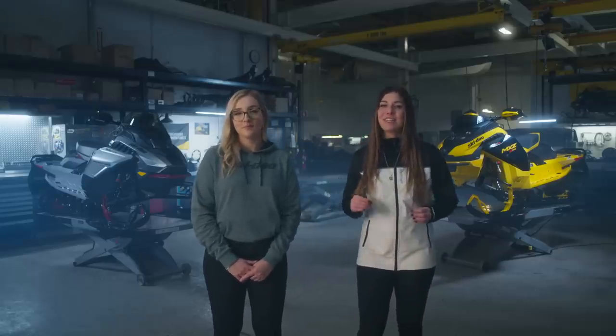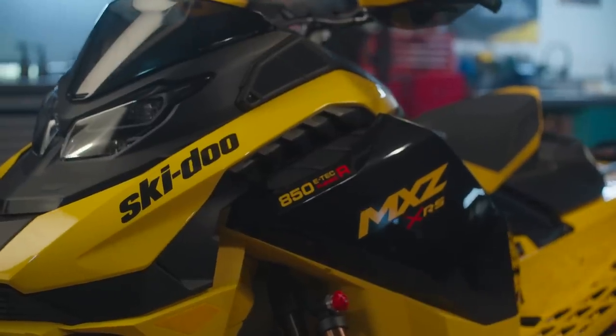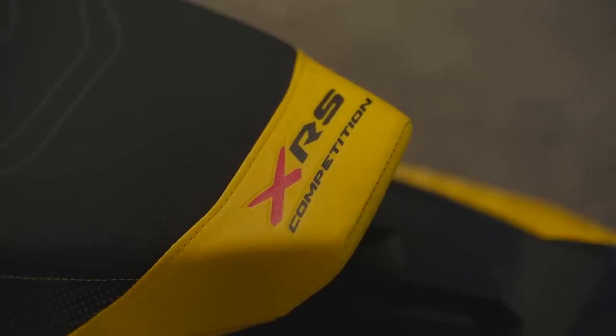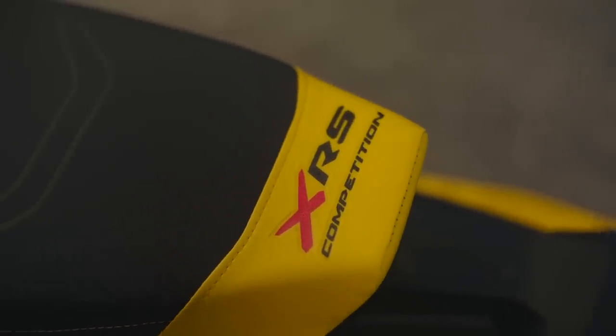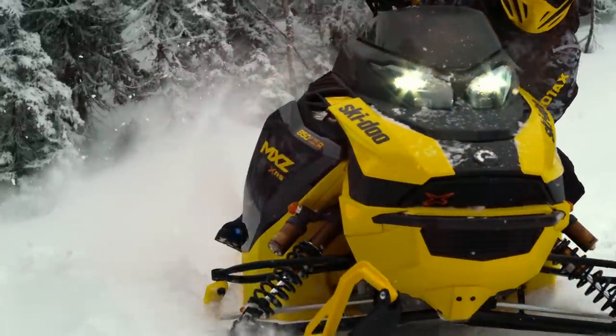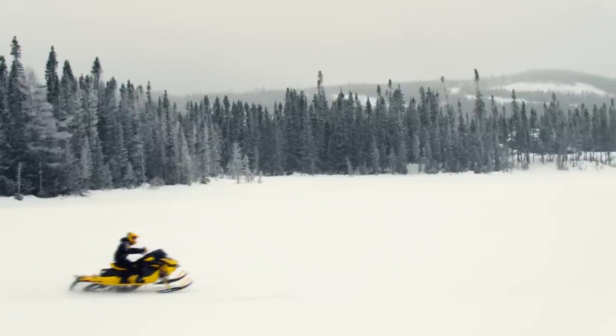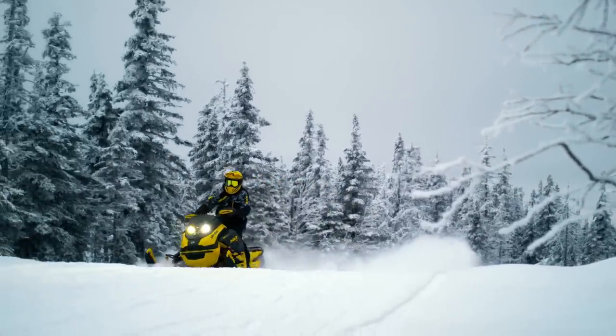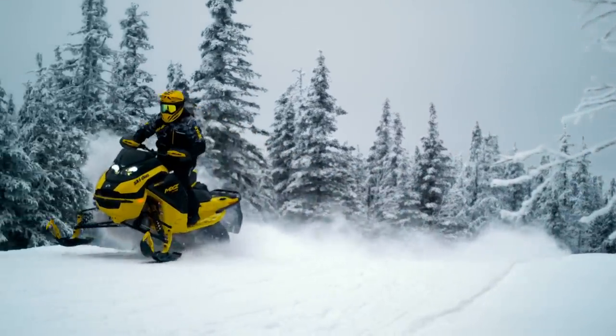For those riders looking for ultra-precise handling on twisting trails across the entire snow belt, the MXZ XRS with Competition Package is the right choice. Razor-sharp handling, instant corner-to-corner acceleration like no one has ever experienced before, and incredible suspension capabilities make this the ultimate ditch-banging sled — reminiscent of the championship-winning sleds from Mégane's snowcross racing days.